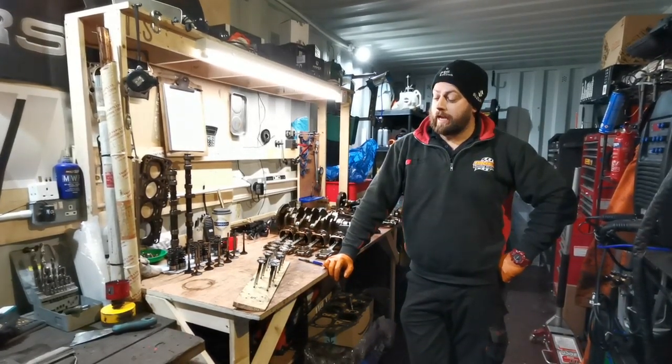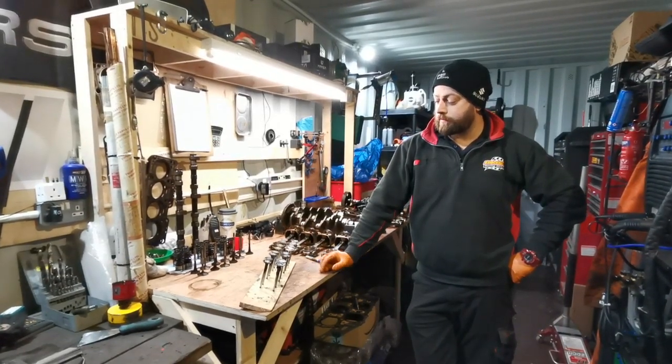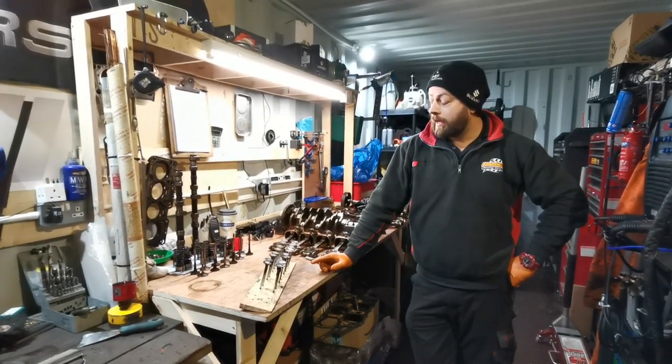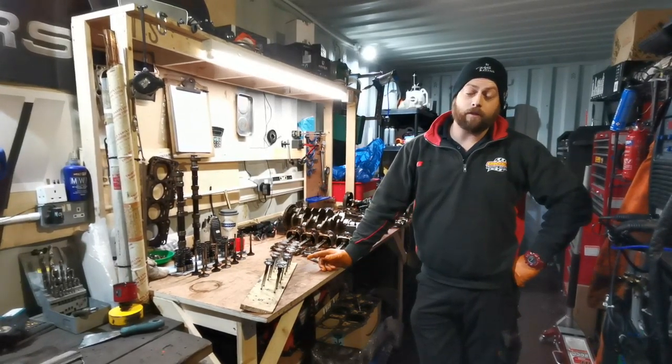What's up guys, Matt here at Aircase Performance. Today we're doing a bit of cleaning on the intake and exhaust valves for the 2 litre TFSI, and after that we're going to be doing the cleaning of intake and exhaust valves again for the BR6.